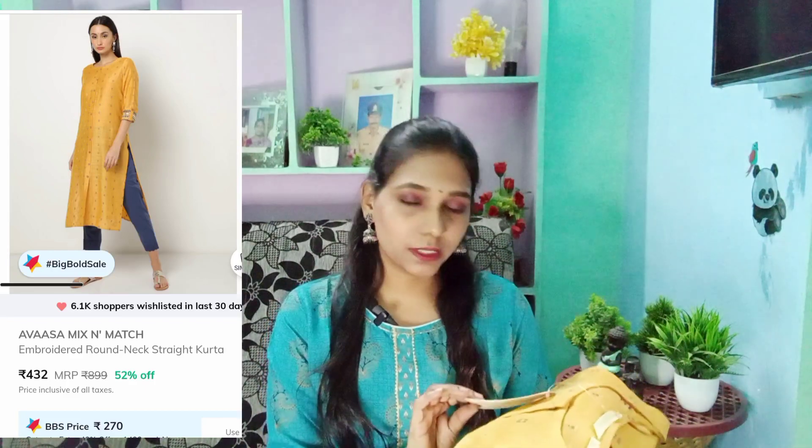First, we have a beautiful Kurti. It is the Avasa brand, extra small size. The MRP is ₹899 and it is only ₹265. It is a beautiful mustard color, very beautiful. It is a straight cut and a long length — not a short length.